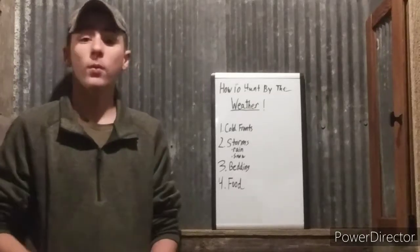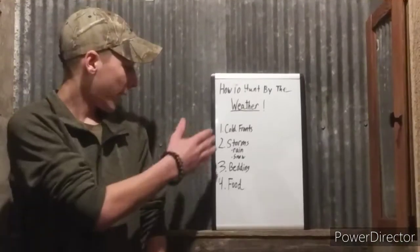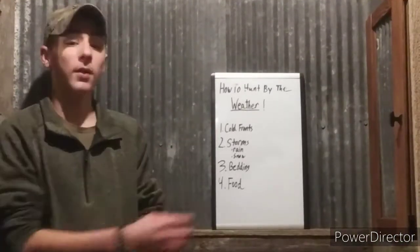In this video I'm going to show you how to hunt by the weather and how that can really impact your hunt this fall. I have four different tips that you can use to hunt by the weather.